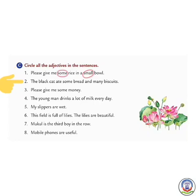Number 2: The black cat ate some bread and many biscuits. Here, 'cat' is a noun so we circle 'black'; 'bread' is a noun so we circle 'some'; 'biscuits' is a noun so we circle 'many'. We will circle the words 'black', 'some', and 'many'.